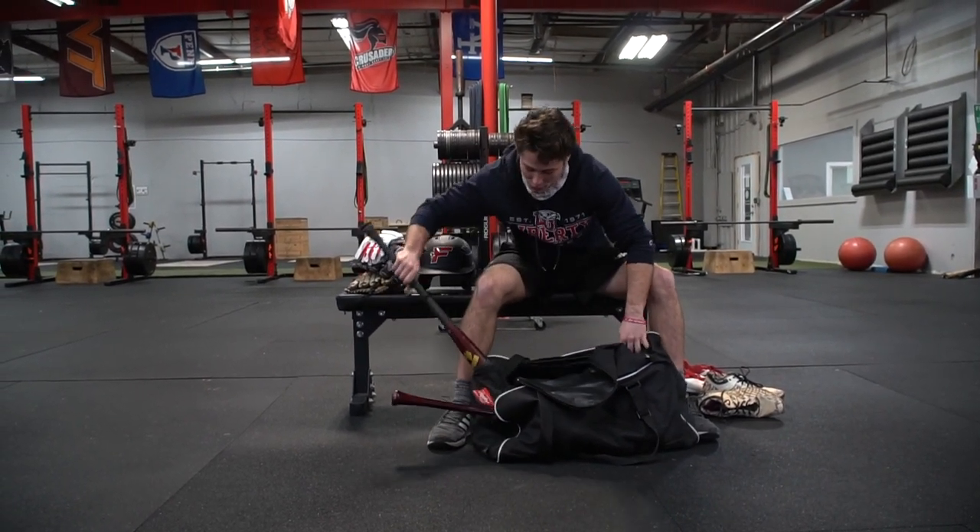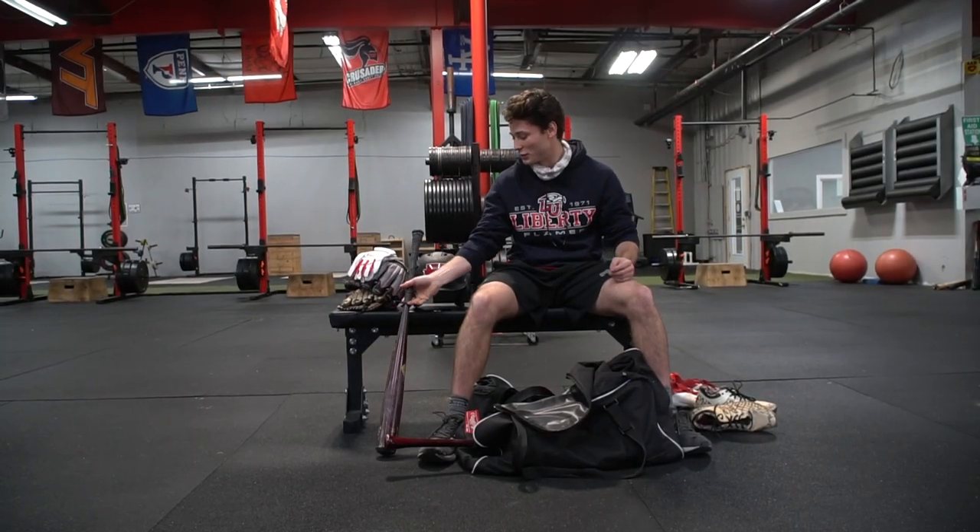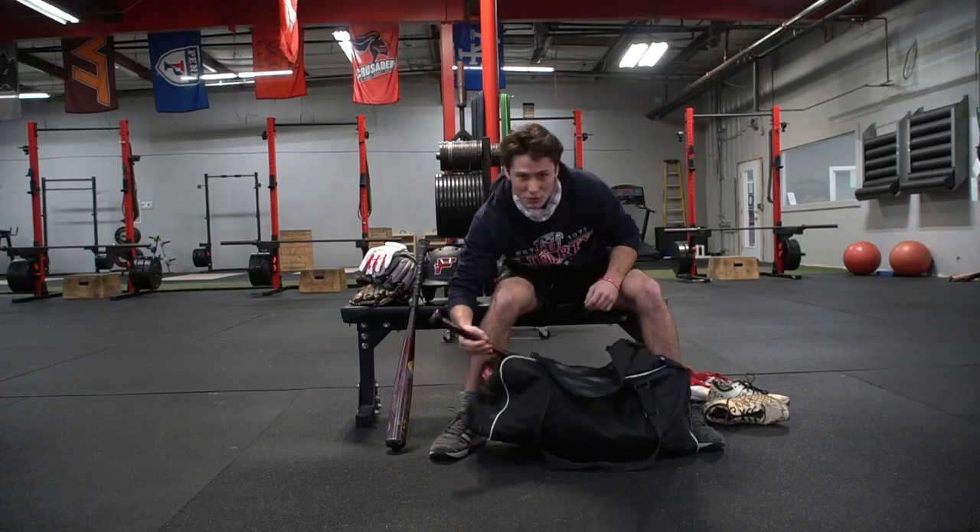Next we got the metal piece, DeMarini The Goods. Love this thing, dude. You don't swing it, then you're missing out.